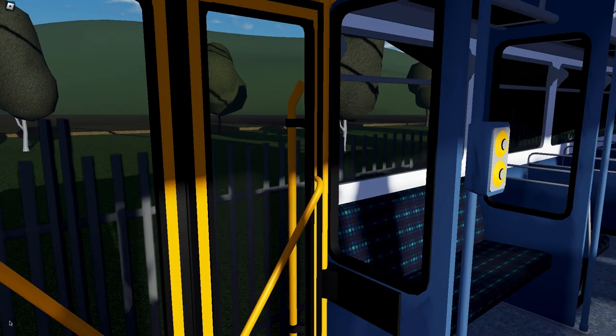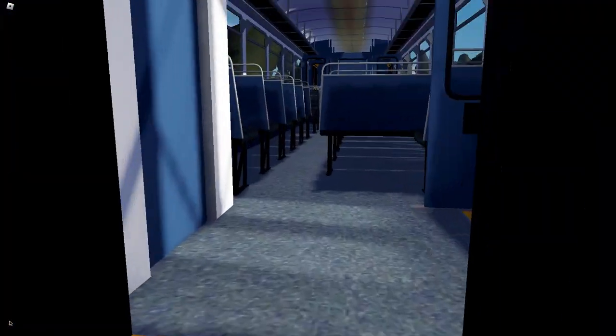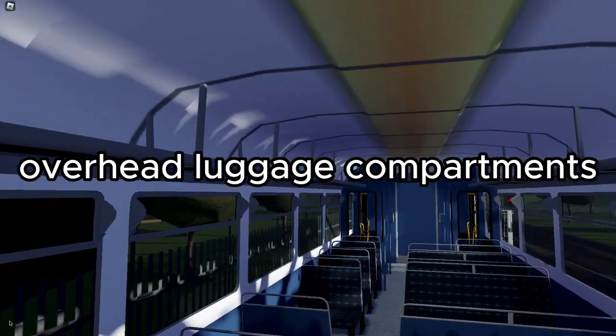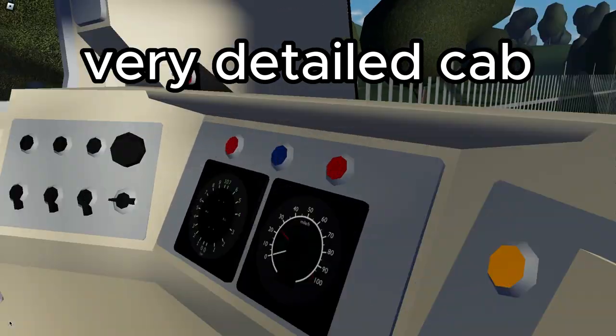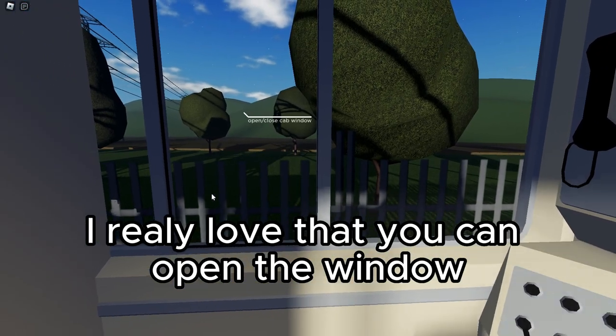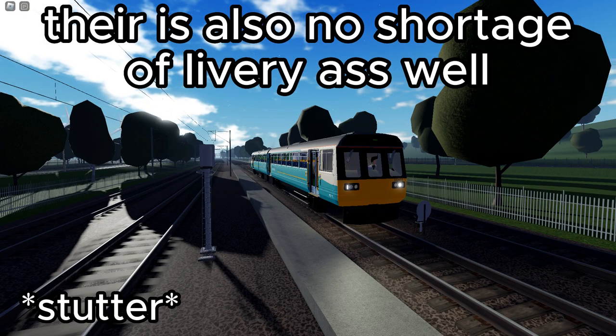Moving to the inside - the doors are nice and realistic, some of the seat arrangements look good, though the lights do look a little bit weird. There's a toilet, but it's a little plain. There are overhead luggage compartments, and a very detailed cab with everything you need - you've got the phone, and you can also open the window, which is a lovely feature. Interior: 8 out of 10.